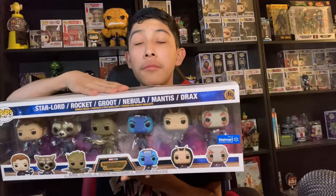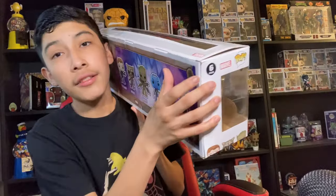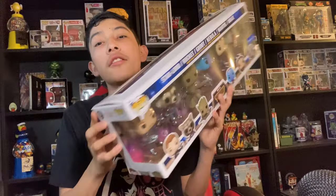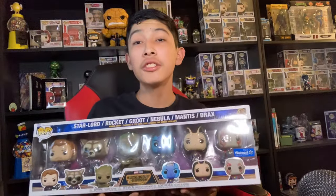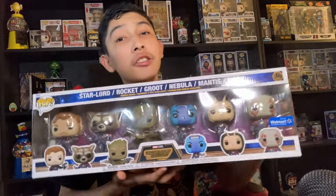It has a few minor damages — like the top has popped up a little bit for some reason. Besides that, there's just a small thing in the corner. So it came in okay condition. I mean, if it was horribly damaged after three years I would be so mad, but I guess it came in reasonable condition.